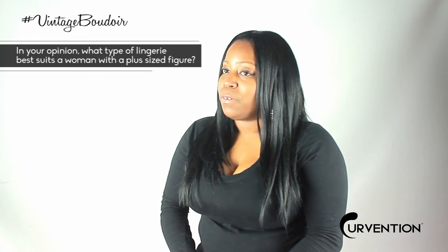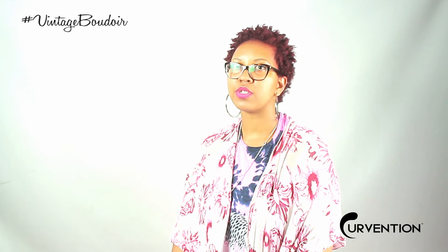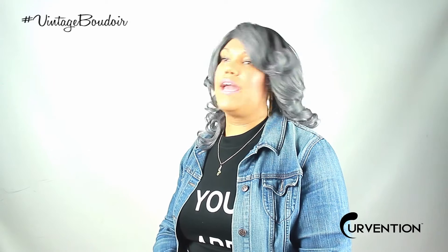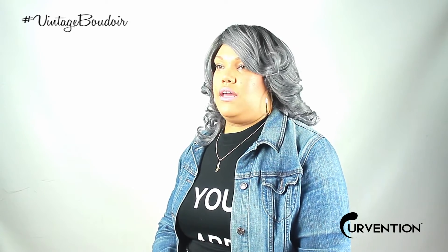Definitely something that's going to make me comfortable. For me, it's a teddy. I think the type of lingerie that best suits a woman with a plus-size figure would be herself — with nothing on, then you look the best. Her birthday suit, her personality would suit her best. No matter what time of day, not saying to walk outside naked, but if you are comfortable in your own skin, nothing can look bad on you. It doesn't have to be six-inch heels and a really tight corset. If you don't feel comfortable in that, you're going to exude that. So it has to be something that you feel sexy and confident and comfortable in, and it shows your personality.